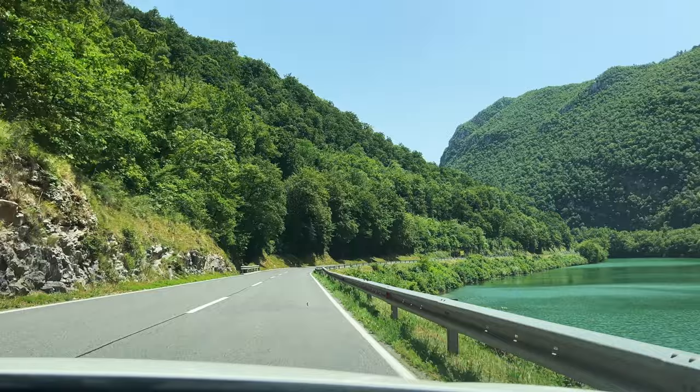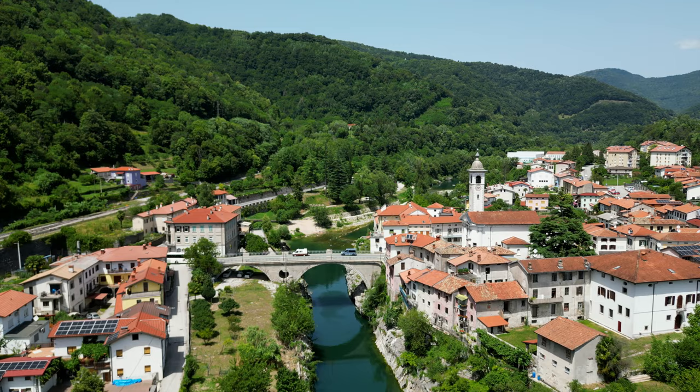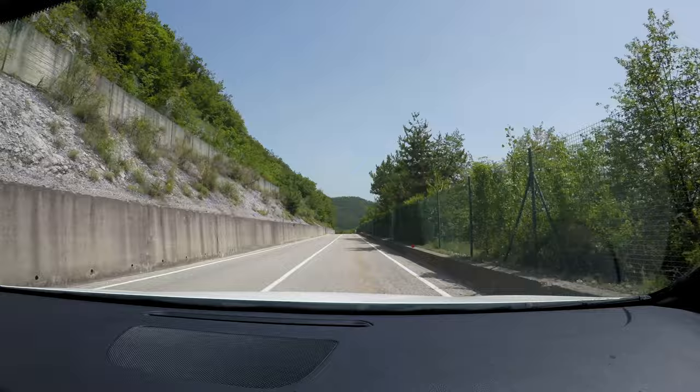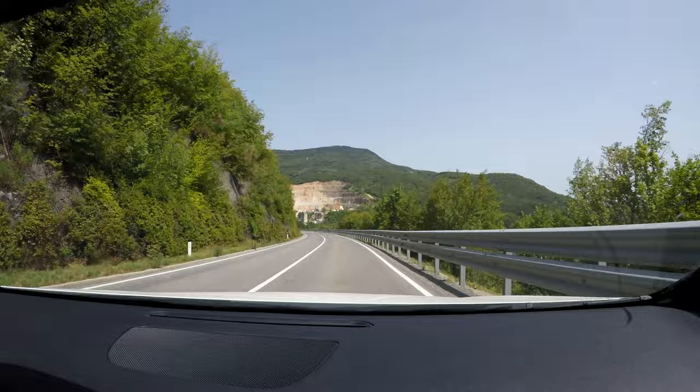We enjoyed the very scenic drive along the Soča River and made a couple of pit stops along the way to stretch our legs and marvel at some pretty picturesque bridges. On the way to our second bridge, we took a wrong turn and ended up in Italy — with open borders between EU countries, that's a very easy thing to accidentally do.